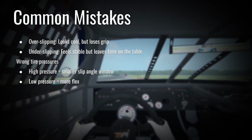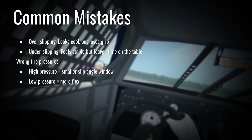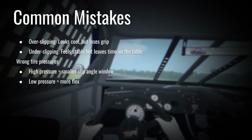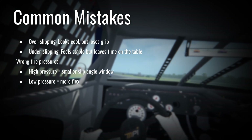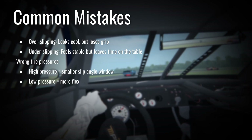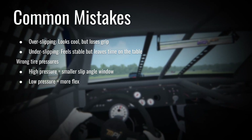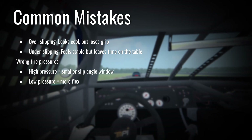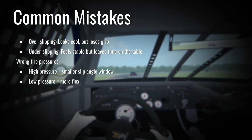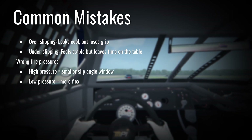Over-slipping — oversteer or understeer — means the tires are sliding. It does look cool, and if you're showing off to friends watching on the side of the track, it looks like you're on the ragged edge. But you're actually over the ragged edge if you're exceeding your slip angle. You might look cool, but it's going to be leaving time on track where you could be faster.